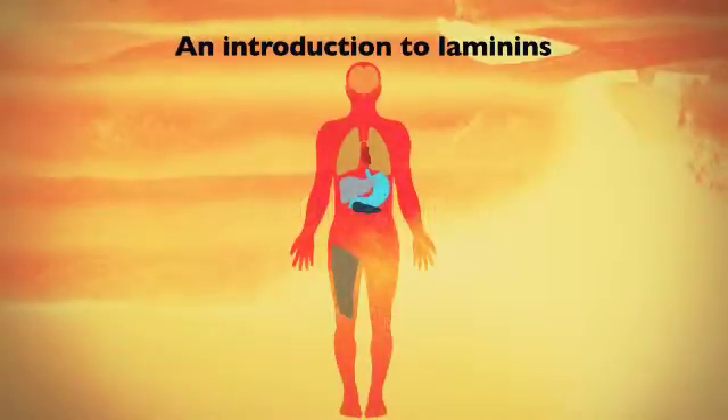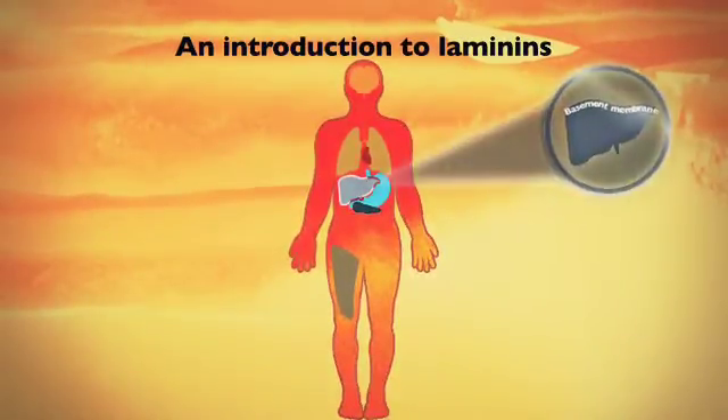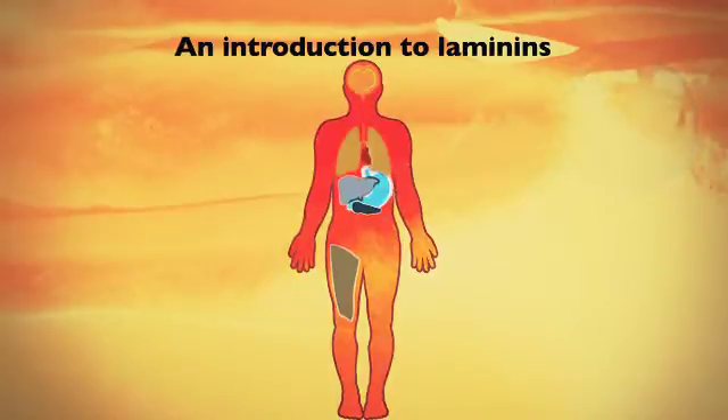Your body is built of tissues and organs, with an extracellular matrix in between. In the extracellular matrix, the thin basement membrane is closest to the cells, and has a pivotal role in cell anchorage, proliferation, differentiation and migration.